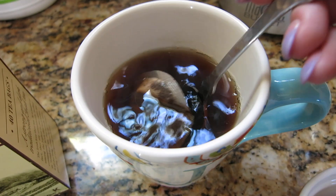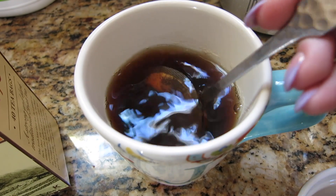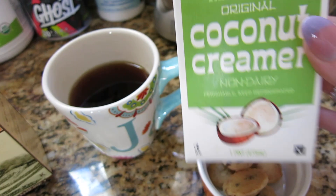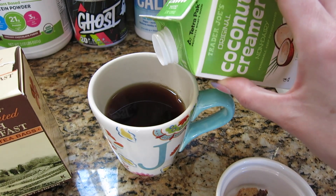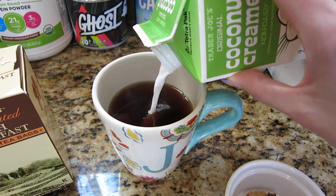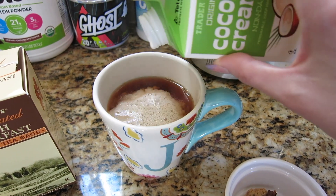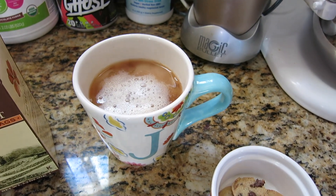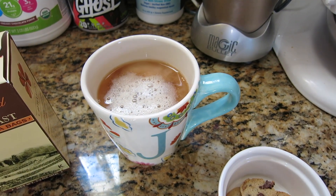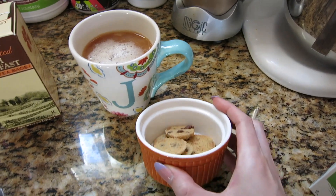My tea has been steeping for several minutes now, so I'm just going to take my teabag out and add this Trader Joe's coconut creamer. It's a non-dairy creamer and I really love this. I'm gonna get a good amount in there because I like the tea black, but I like adding the creamer because it cools it down faster so I can drink it and enjoy it.